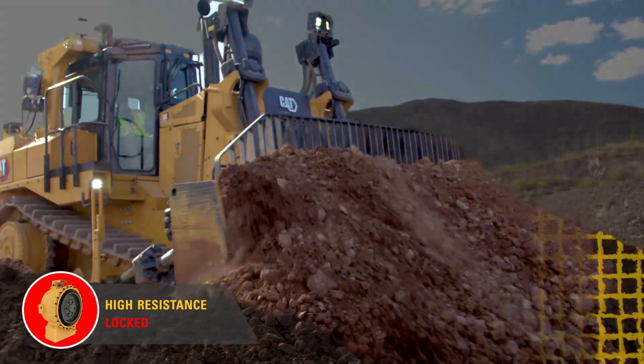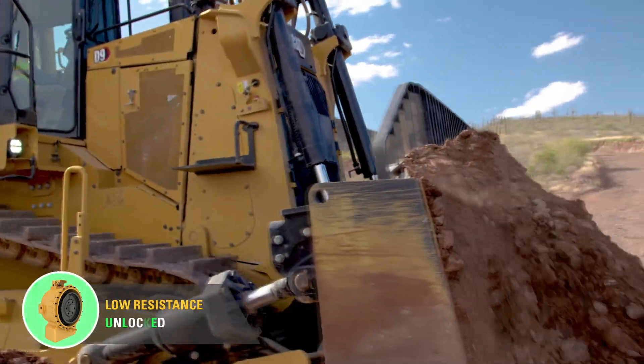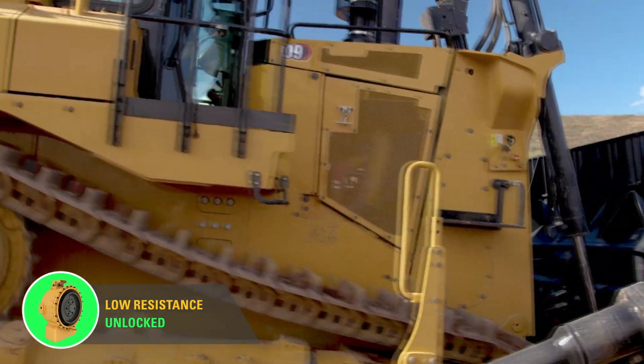Then, as the D9 continues, the load lessens and the Stator Clutch once again unlocks, without the operator noticing or feeling a change.